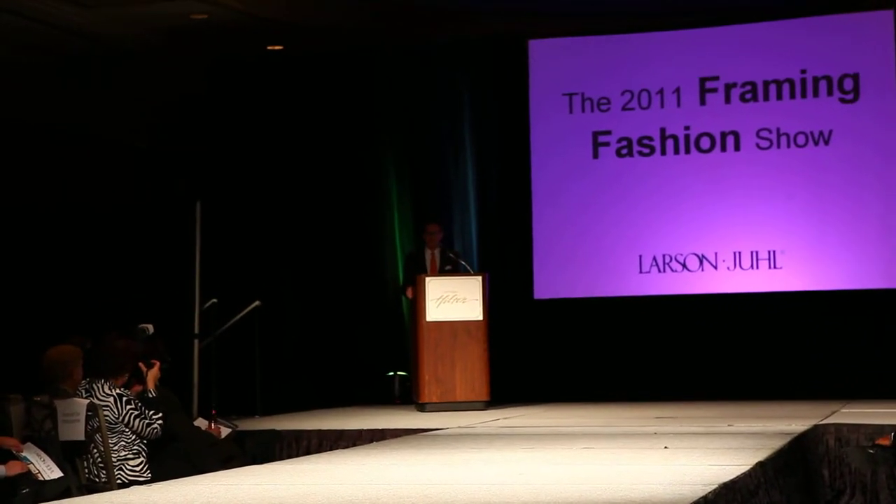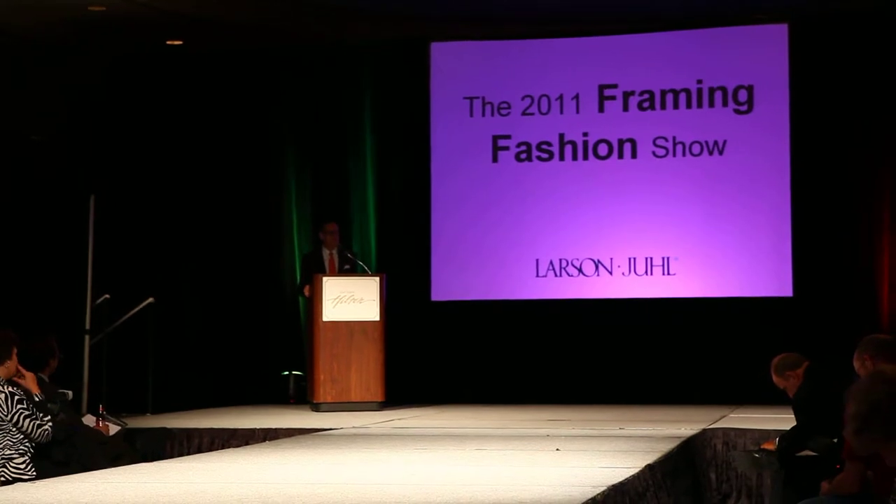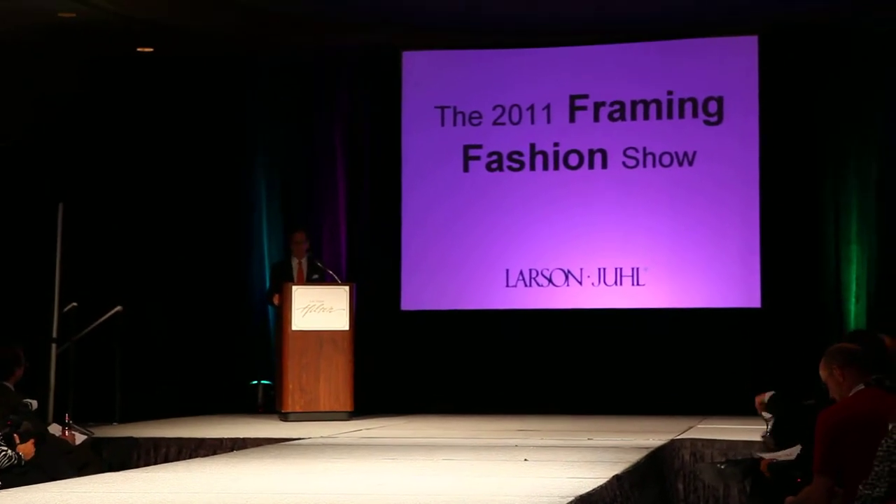Thank you for sharing your evening with us. I'm Steve McKenzie from Larson Jewell and we want to welcome you to our seminar this evening: the 2011 Framing Fashion Show.